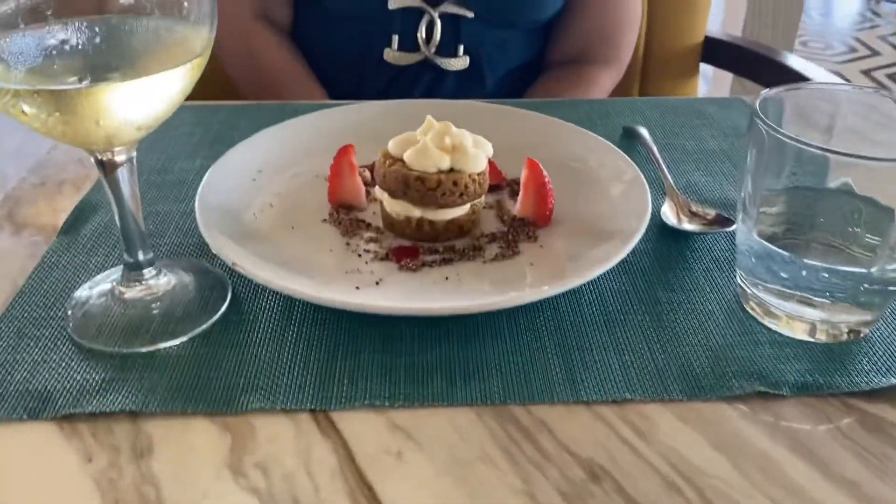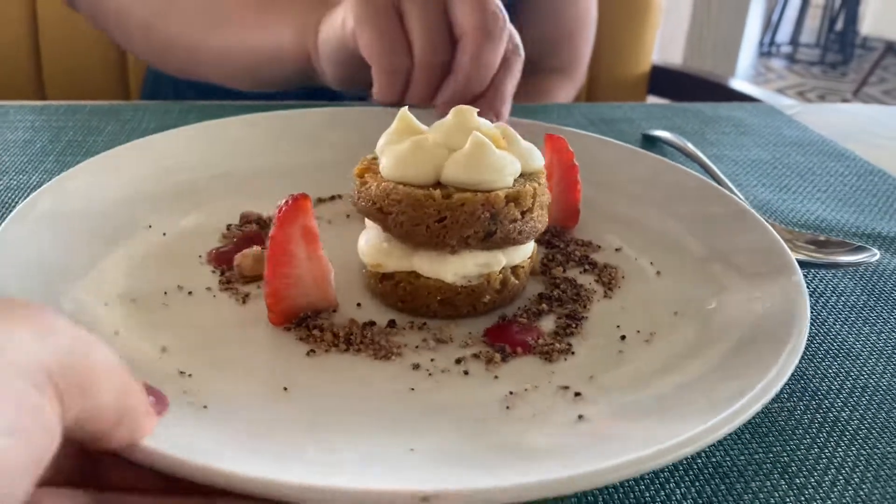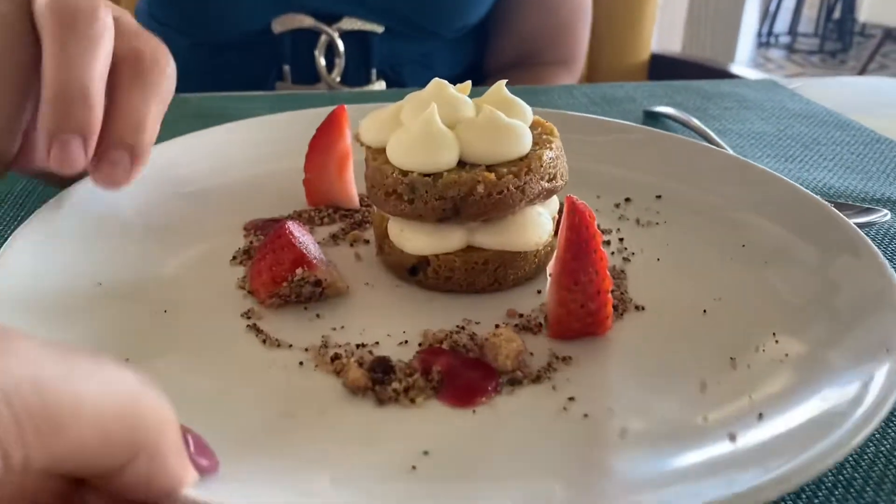My mom got the carrot cake — look at how cute it is, and it's so good. We've had this before already. Look at that, beautiful.